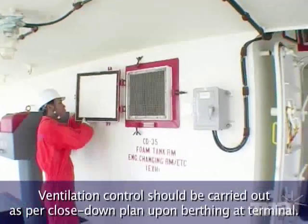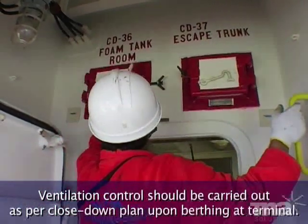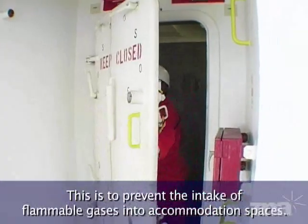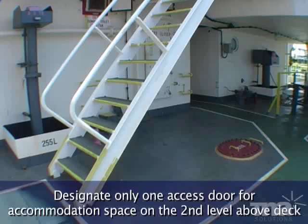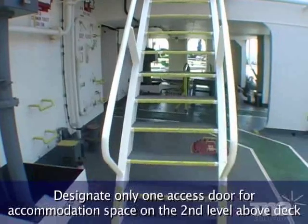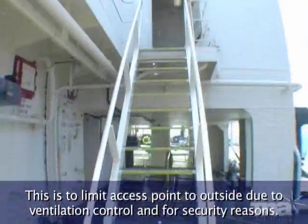Ventilation control should be carried out as per the close-down plan upon berthing at the terminal. This is to prevent the intake of flammable gases into accommodation spaces. Designate only one access door for the accommodation space, on the second level above deck, at the opposite side of the manifold connection. This is to limit the access point to outside due to ventilation control and for security reasons.